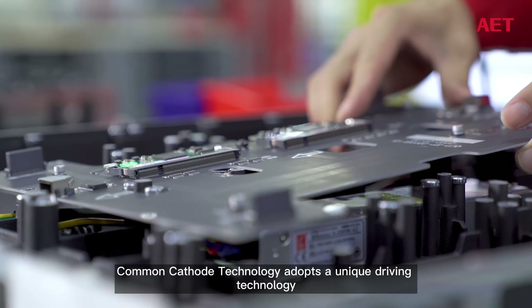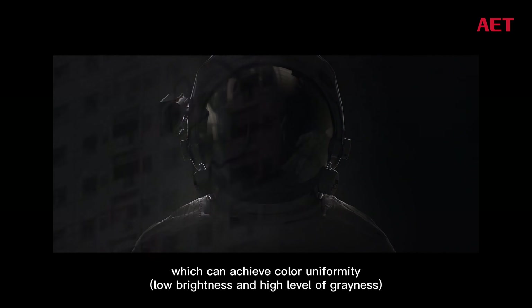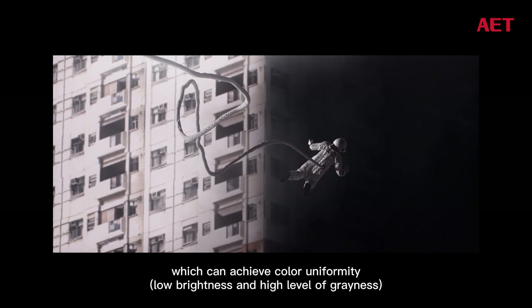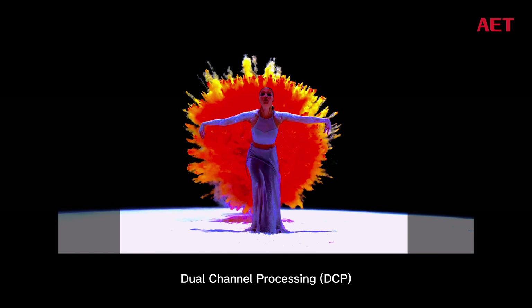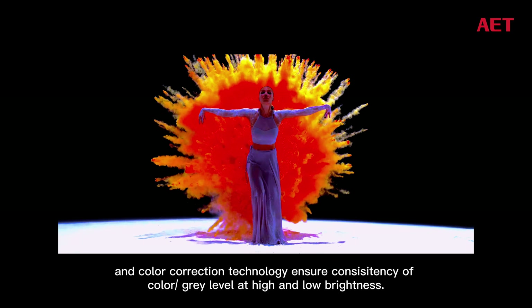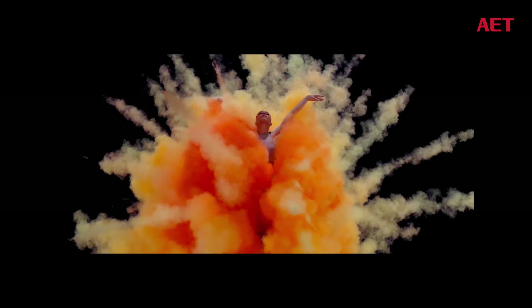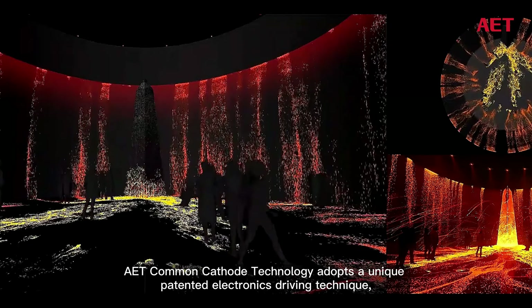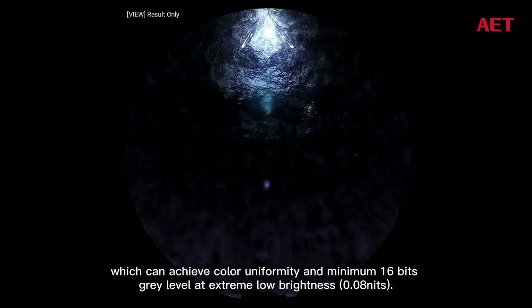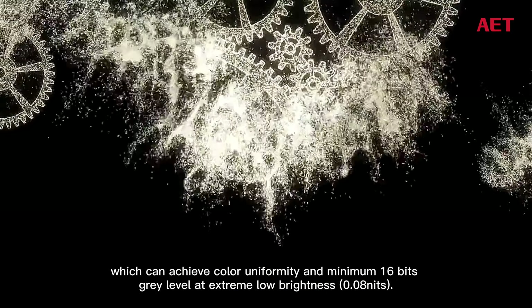Common cathode technology adopts a unique driving technology to achieve color uniformity, low brightness, and high gray levels. Dual channel processing (DCP) and color correction technology ensure consistency of color and gray level at both high and low brightness. AET's common cathode technology uses a unique patented electronics driving technique to achieve color uniformity and a minimum 16-bit gray level at extreme low brightness of 0.08 nits.